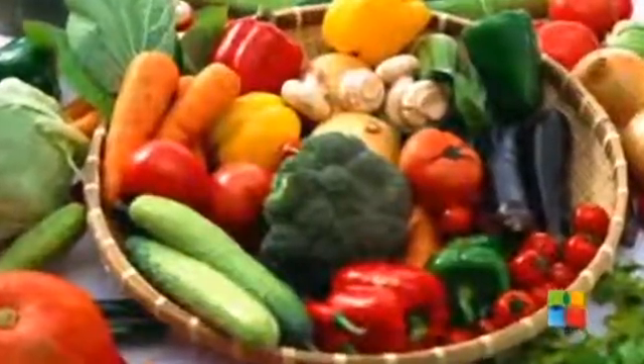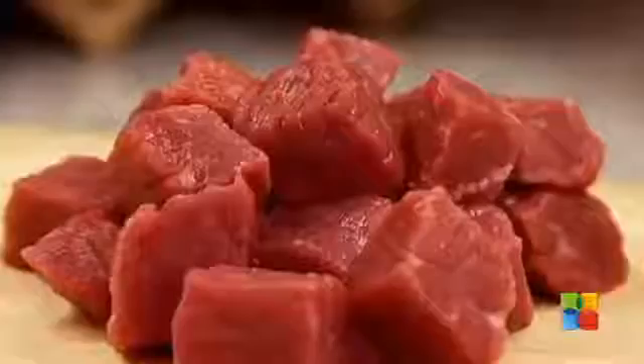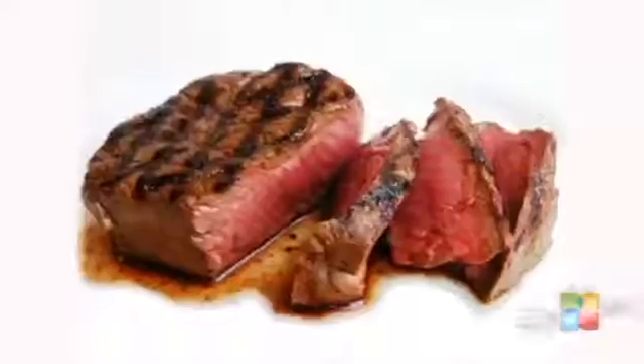We are blessed with foods that can help us maintain healthy hemoglobin levels. Red Meat: when it comes to red meat, you will find heme iron, and the best part about it is that it can be easily absorbed in the intestine.